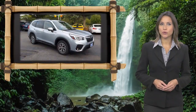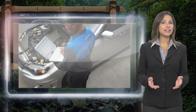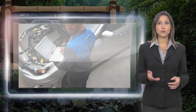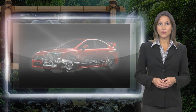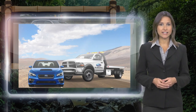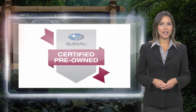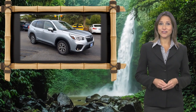Every certified pre-owned Subaru gets a stringent multi-point safety inspection. Anything that doesn't meet our high standards is repaired or replaced. With a complimentary Carfax history report and 24/7 roadside assistance, there's no reason not to buy them. Subaru certified pre-owned vehicles, ready for new adventures.